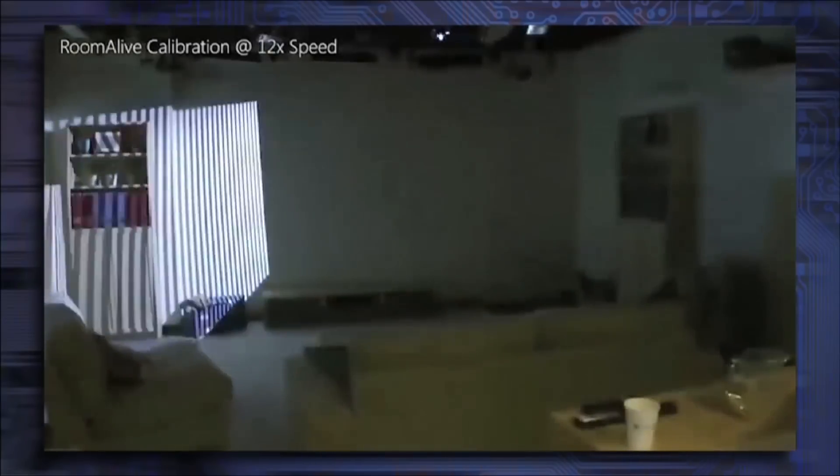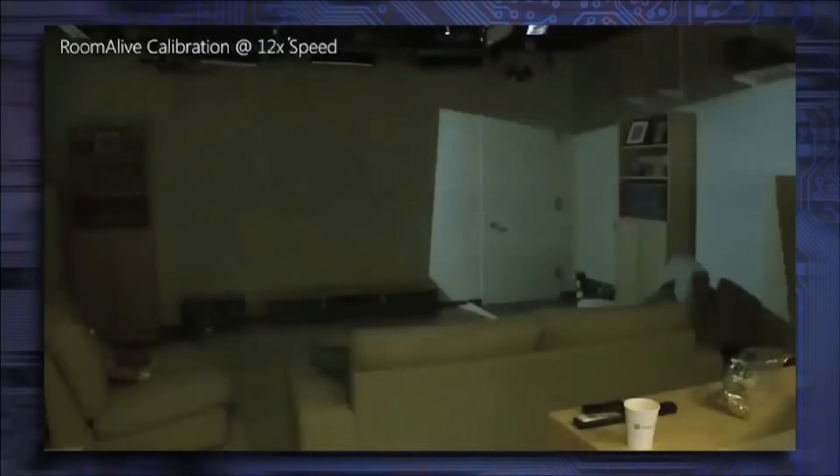The PROCAM units are auto-calibrating and can self-localize within the room. There are six PROCAM units around the room — essentially a Kinect sensor along with a projector — which turns your room, if it's blank and empty, into your own gaming environment.